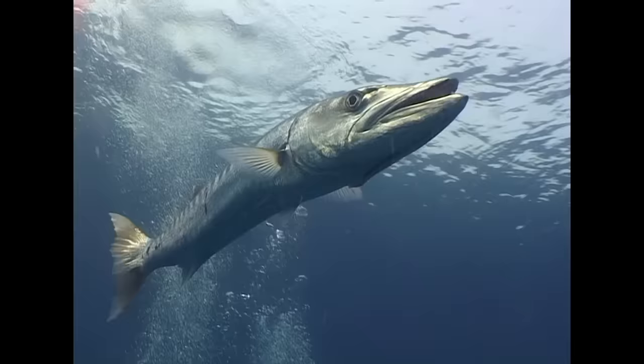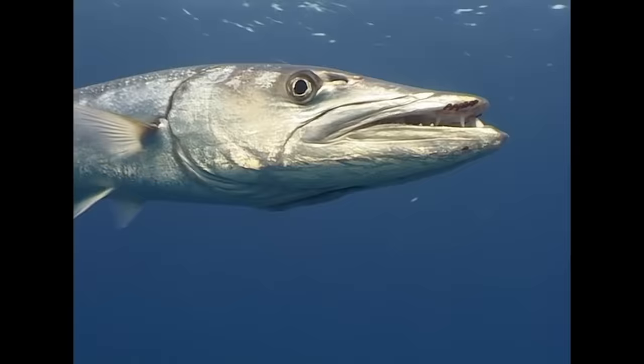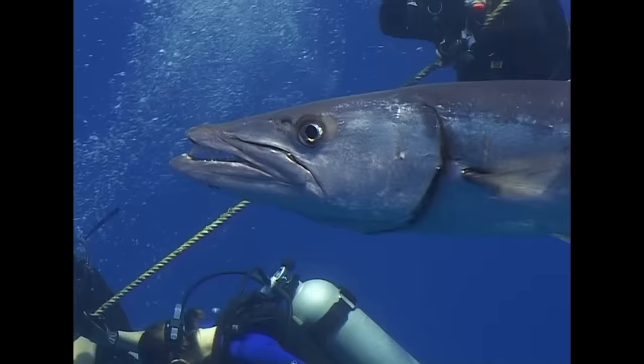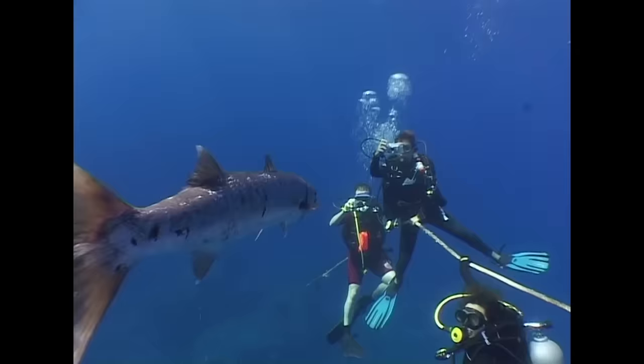Several species of barracuda inhabit the Andaman. Unlike other species, the Great Barracuda prefers to stay alone or in loose associations with other individuals. Here at Silvertip Bank, one or two Great Barracudas are commonly found around the mooring line.